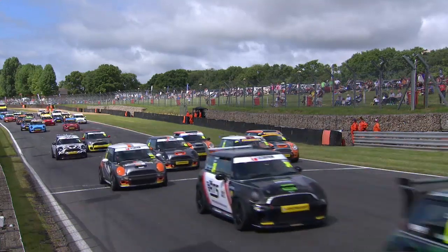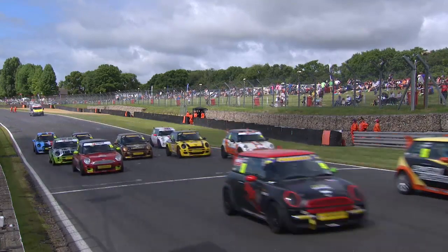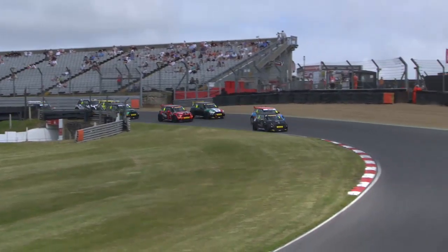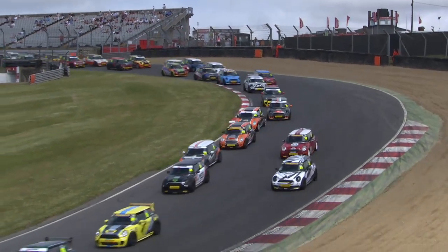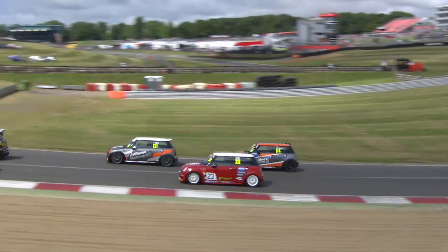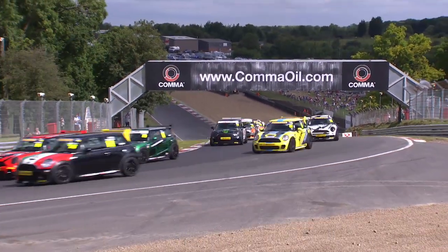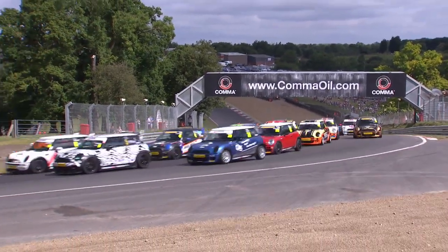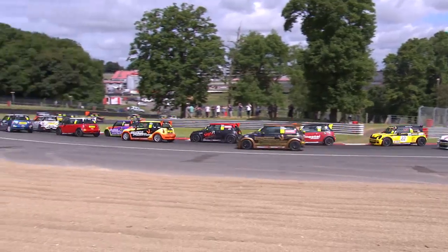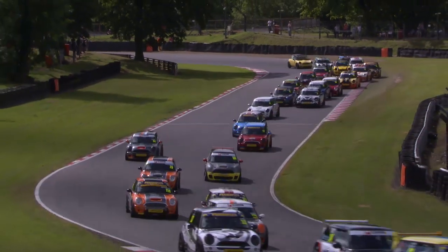Away they go, good start from the front row men. Matt Grey car of Rob Austin, Tim Porter alongside him on the second row. Scott Adam into second place from the start - up the inside, the pale blue and orange car takes the lead. Great start from Scott Adam to get ahead of Rob Austin. Further back the Open class cars and the Coopers are now all mixed together in one enormous field of Mini racing.